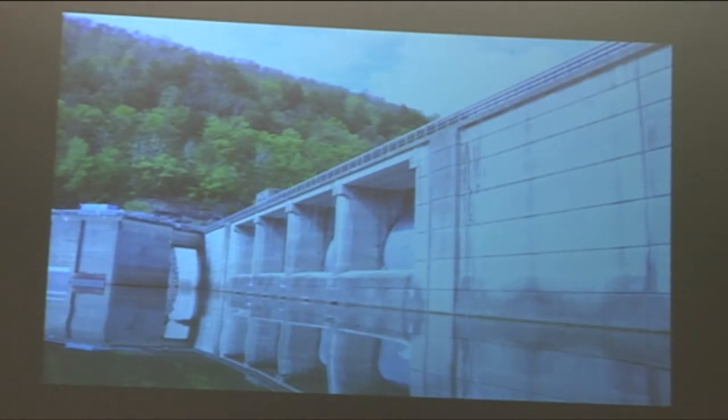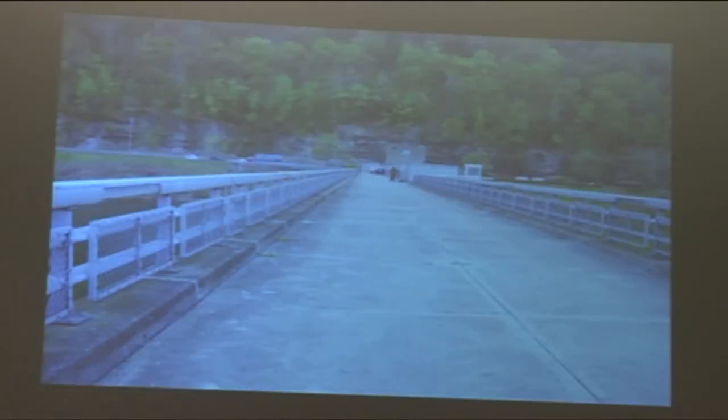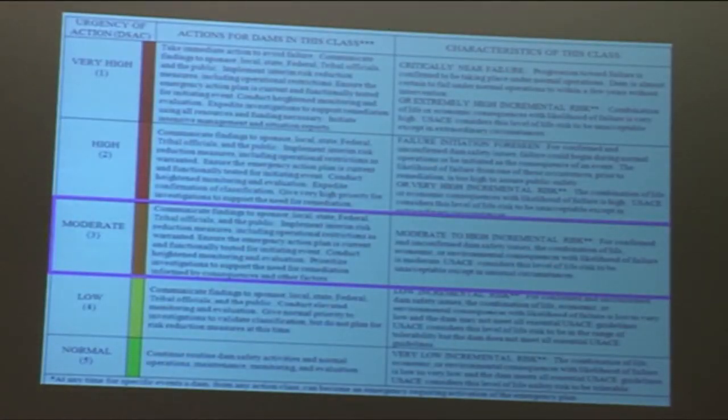Here you can see the hydropower intake structure where they suck water for the hydropower. You can see there's just a little bridge between — it was a little add-on that wasn't part of the original structure. This is just looking across the top of the roadway looking out towards Route 59. Something is probably coming up in the news within the next month regarding the dam.